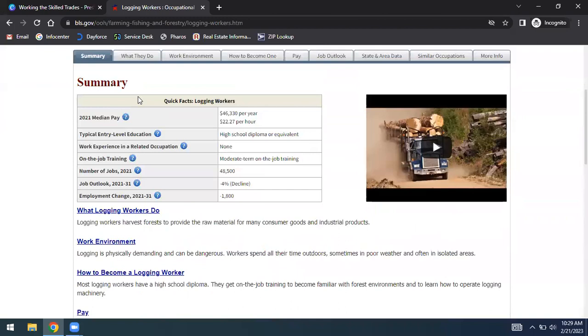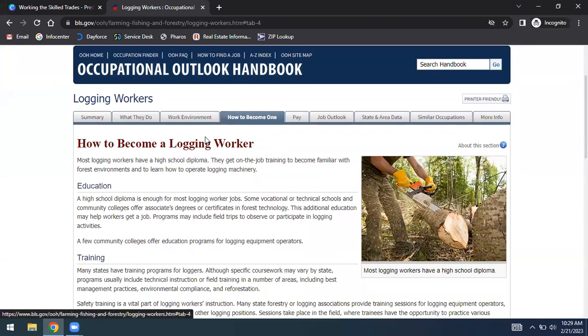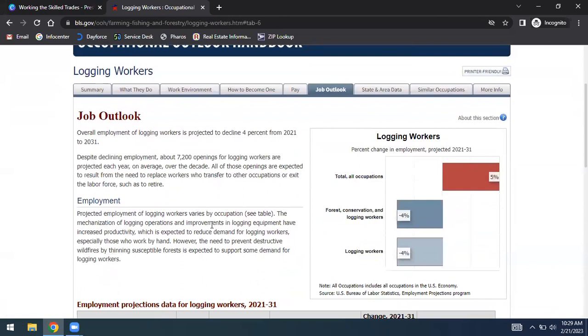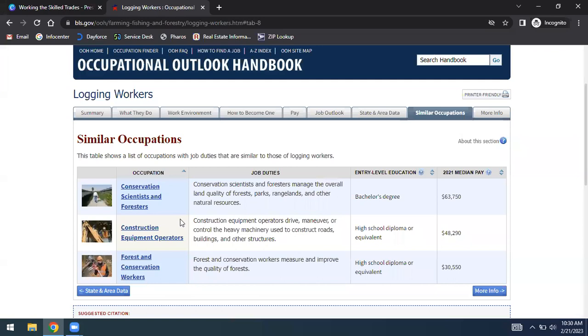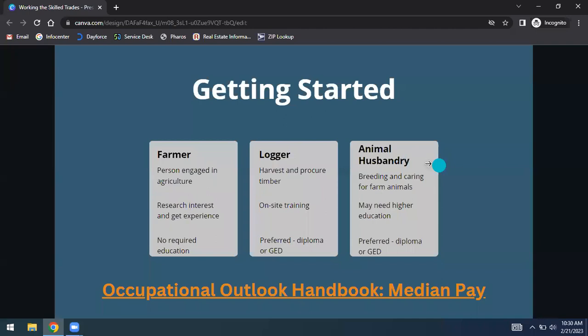Each link corresponds to a tab — so if I click 'how to become a logging worker,' it goes to that tab. You get what they do, the work environment, the pay, the job outlook, and state and area data. If I wanted to look at specific states, I could, and there are similar occupations. These tabs help you really explore an occupation and discover others — maybe I'd then explore conservation workers as well.